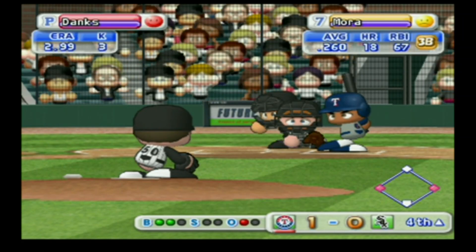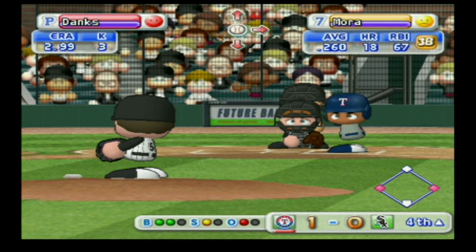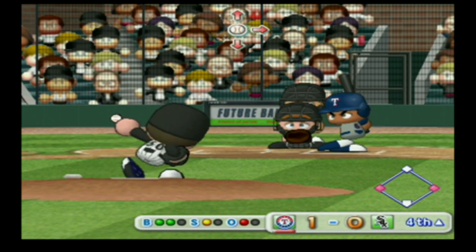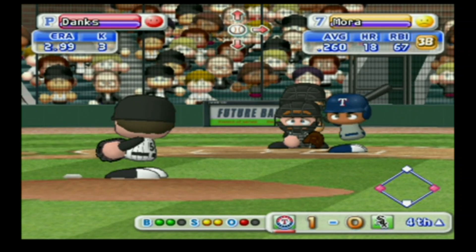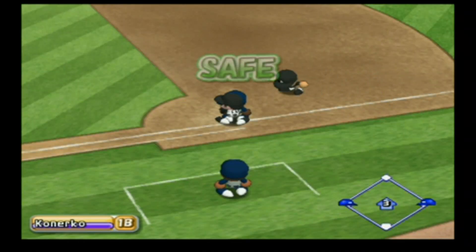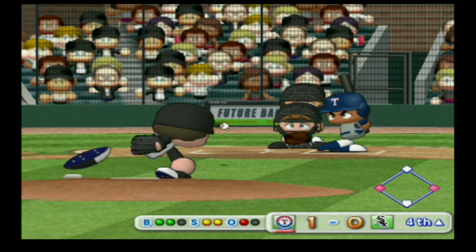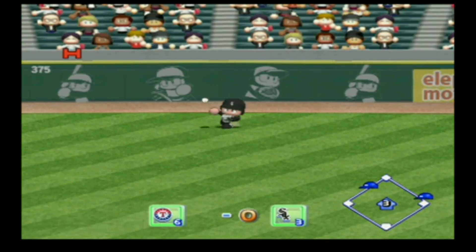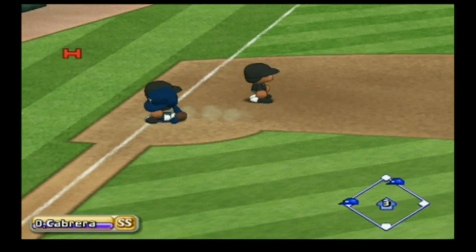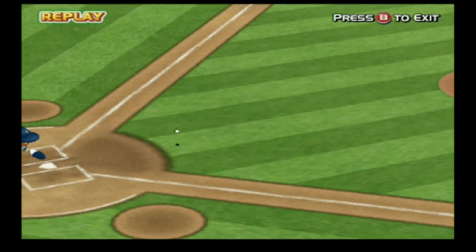Count 1-0 — out of the zone, ball. Count 2-0, here's the 2-1 pitch — he missed that one but good. The pitcher makes a pick-off attempt to first. Here's the 2-2 pitch — that one's going to center field. It's a hit — the Rangers extend their lead to 2. Mora gets a double at the right time.